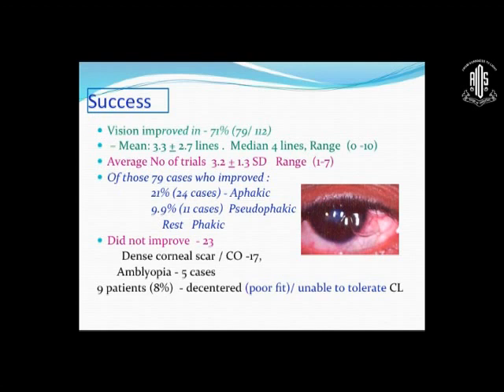The patients who improved were 21% aphakic, 9% pseudophakic, and the rest were phakic. Which patients did not improve? We should know these so we don't attempt too much and refer them straight for keratoplasty: those with very dense corneal scars, and five cases with amblyopia. In these children, if you leave scars untreated for a long time without rehabilitation, by the time you do rehabilitate them, they have dense amblyopia, so it doesn't work out.